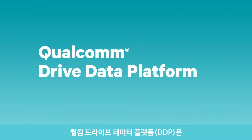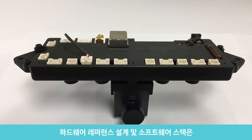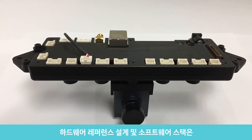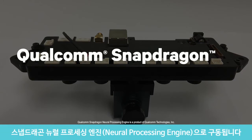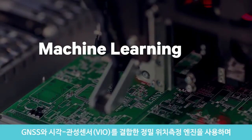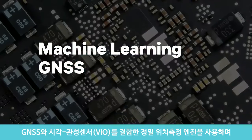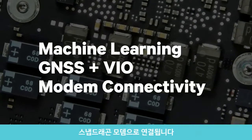Qualcomm Drive Data Platform, based on the Qualcomm Snapdragon 820A processor, a hardware reference design and software stack based on automotive-grade Linux, powered by Qualcomm Snapdragon Neural Processing Engine, utilizing machine learning, precise positioning engine fusing GNSS with visual inertial odometry, and Snapdragon modem connectivity.